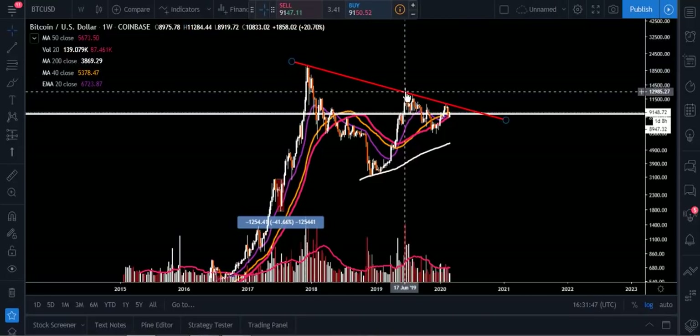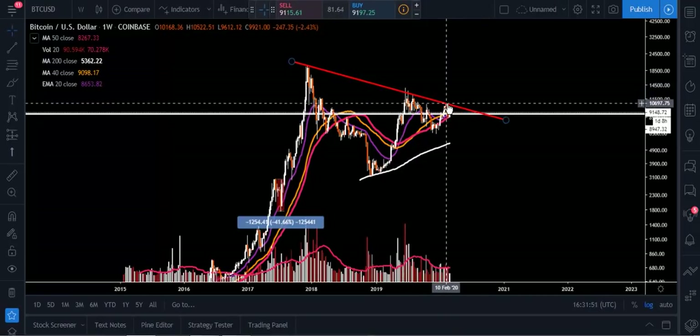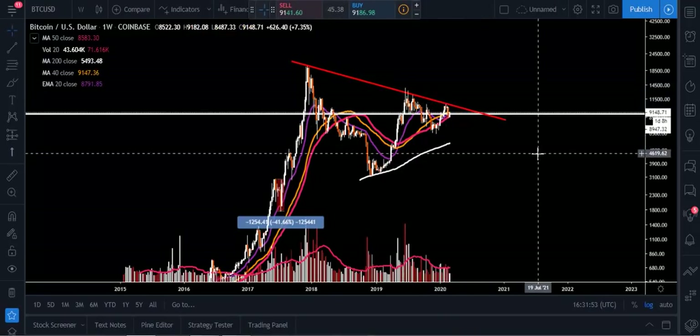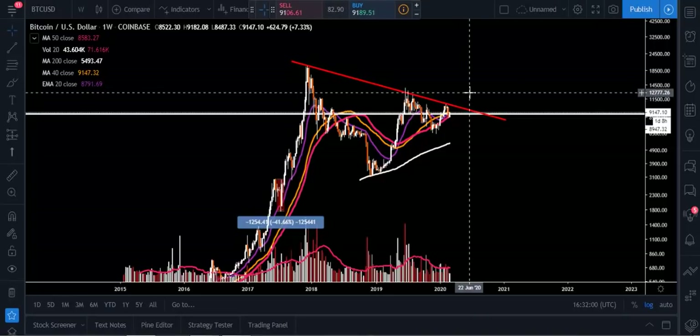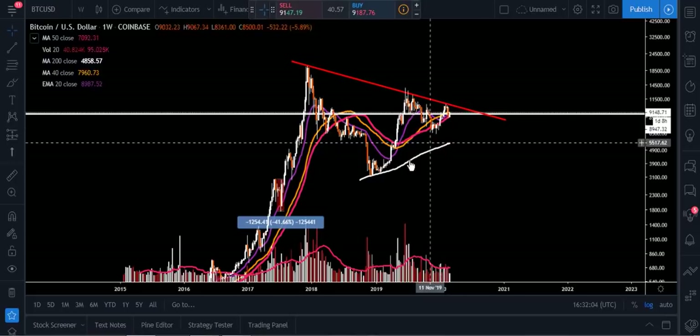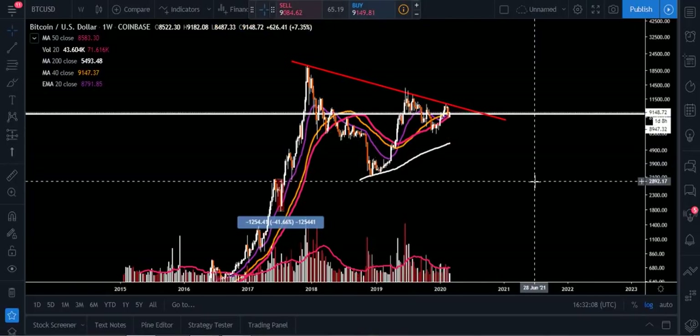Our next lower high was around that $14,000 that we wicked up to, and then we set another one around $10,500 to $10,600, depending on if you're going off the wicks or the real bodies. We have not broken that sequence and set one of those higher highs, which we need to do in the macro sense. But in the macro sense we have been setting those higher lows, so we're almost getting into one of those symmetrical triangles where volume will start to drop, and then you'll have one of those breaks either to the upside or the downside.